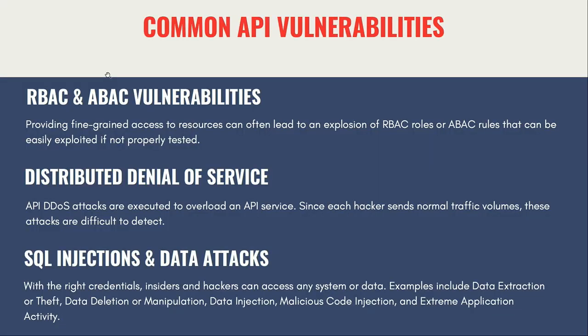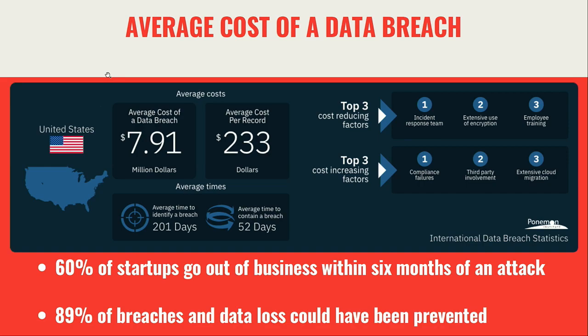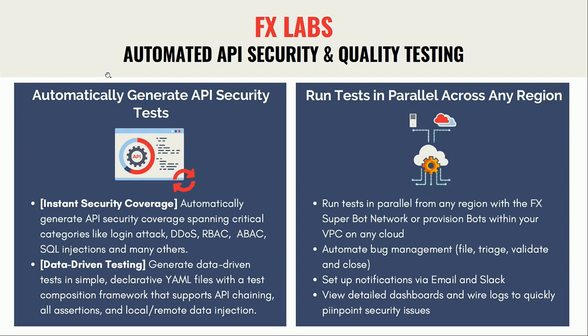These are common API vulnerabilities — we already covered the first two. Injections are obviously the third big one, and a lot of security tools help you prevent SQL injection, but the first two specifically attack the API layer and you need good coverage for those. The cost of a data breach continues to grow. A major security breach can cause 60% of startups to go out of business within six months, but the good news is that 89% of these breaches could have been prevented.